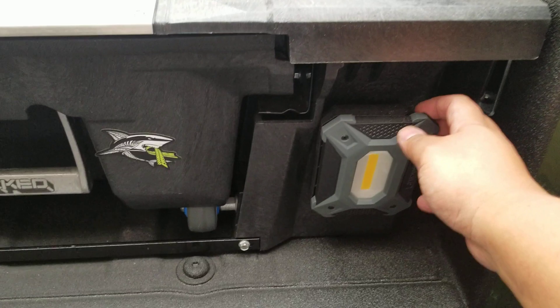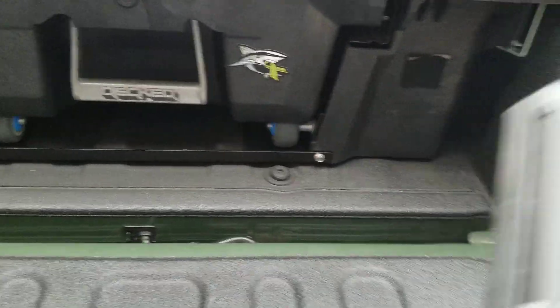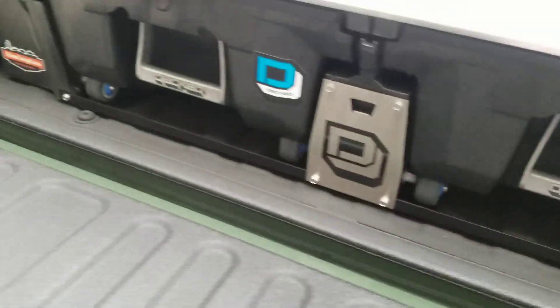I also added these lights — got them at Costco, a three-pack for 15 bucks. I just put velcro on the back so I can use them anytime. I keep them there in the bed and keep one in the drawer as well.